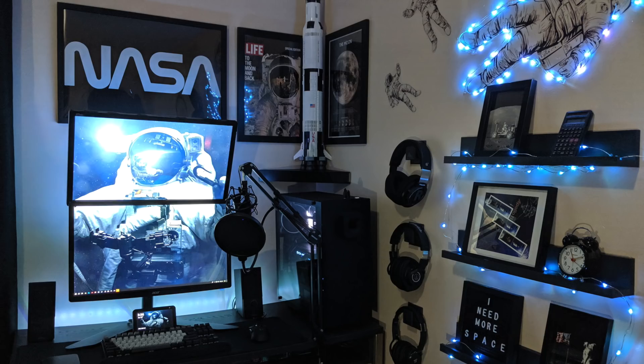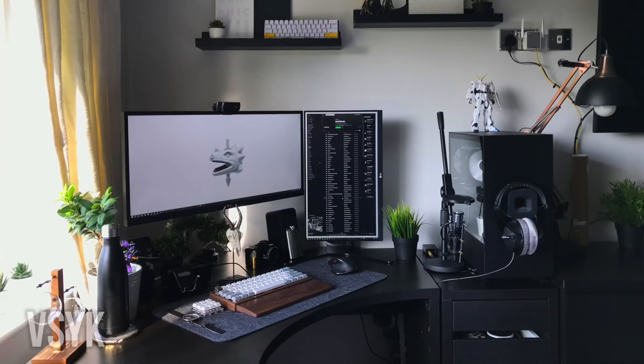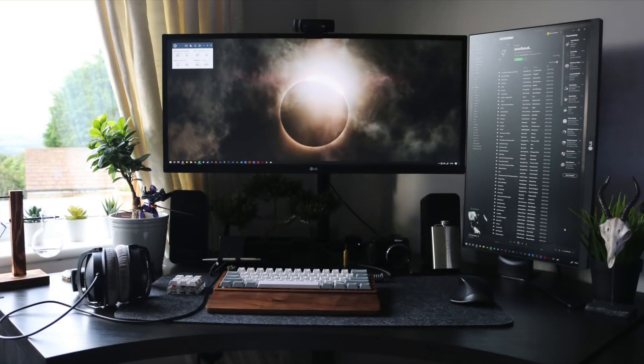He did a good job tying what I assume is a passion for NASA and space into his setup — turning his room into a space station, which I think is a really cool thing to see. Next up, we have a setup that mixes black and white with natural tones from wood and plants. He's got the setup built from a corner desk to make the most out of the space. For his monitors, his primary is a 29-inch LG ultrawide with a vertical 27-inch also from LG mounted on the right side.